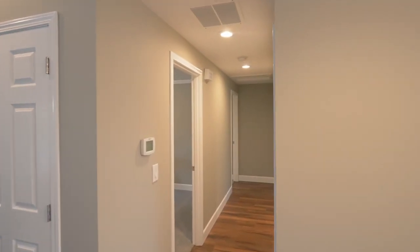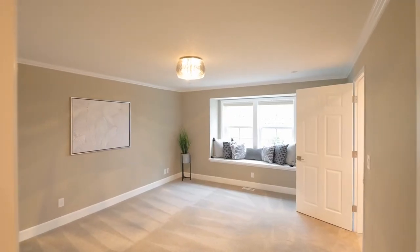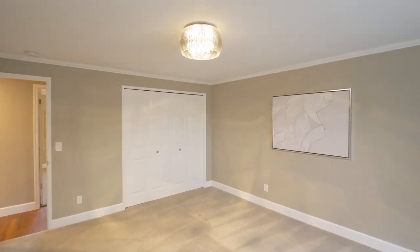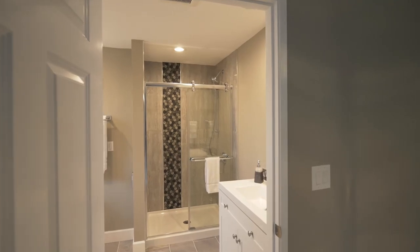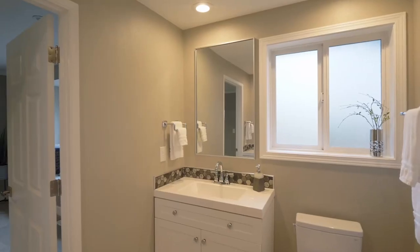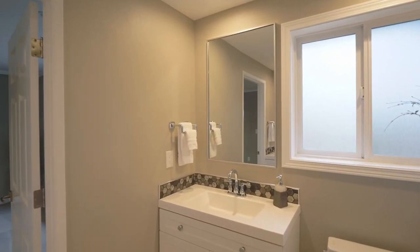Perfect for main-level living, you'll find a generous primary suite with new carpeting, a charming window seat, and a new bath with separate vanities, plus a custom glass door shower.